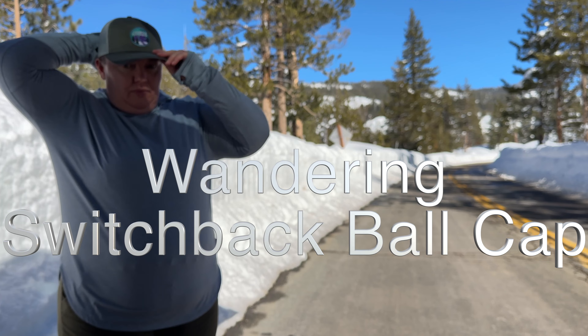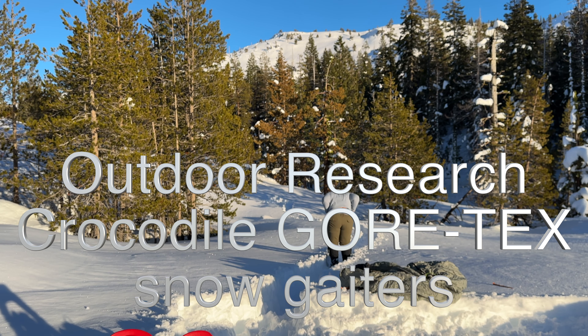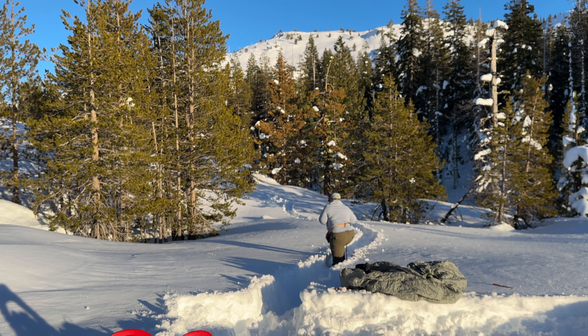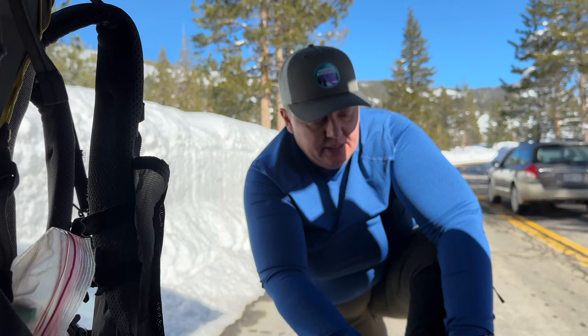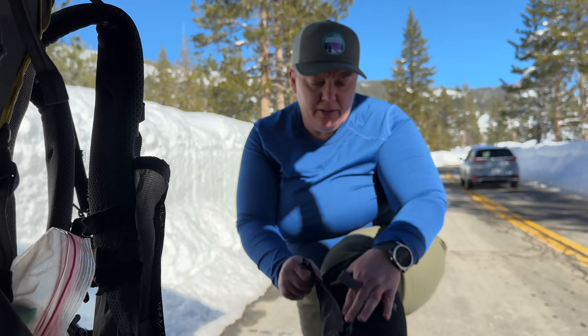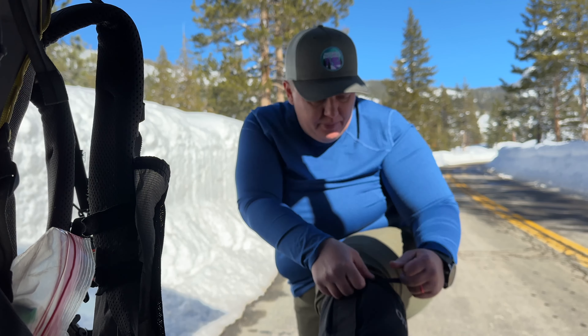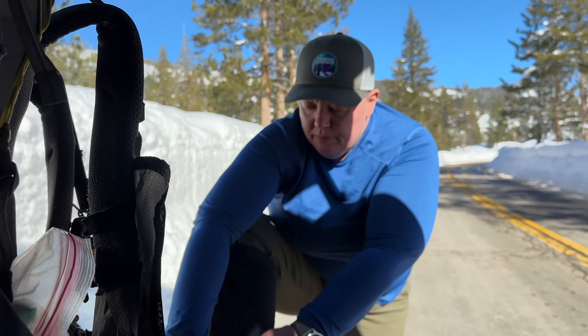I wore my Wandering Switchback ball cap, which I actually forgot on this trip — which is why I'm not wearing it right now. I invested in some Outdoor Research snow gaiters, and these were a lifesaver. I am so grateful that I bought them. I tried a couple of different pairs and wanted to make sure they fit with my pants and snow boots on. I have trouble with anything that goes over my calves — I just have monster calves — but thankfully these ones fit really well and did a great job of keeping the snow out.